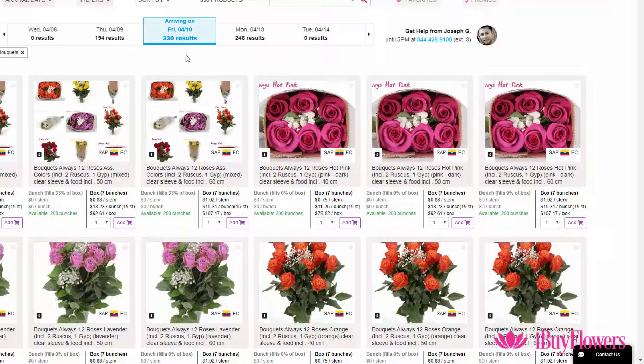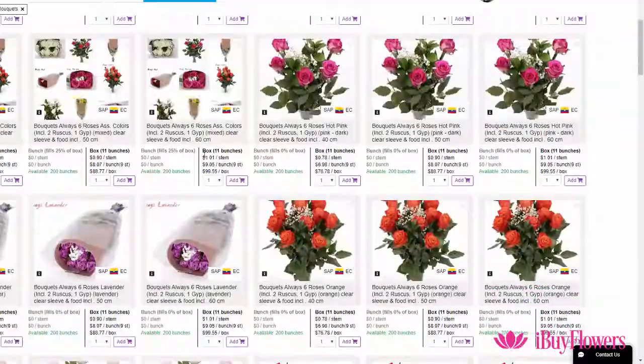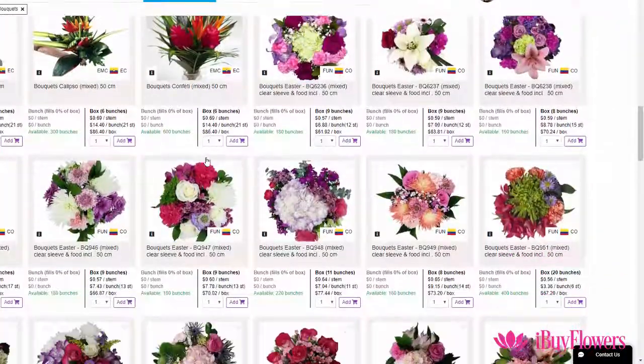Here you see all the options for April 10 delivery to your doorstep. You can scroll down and see all options.